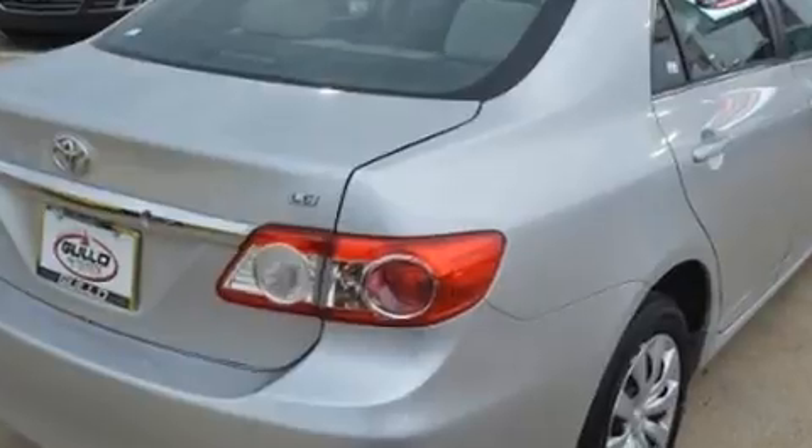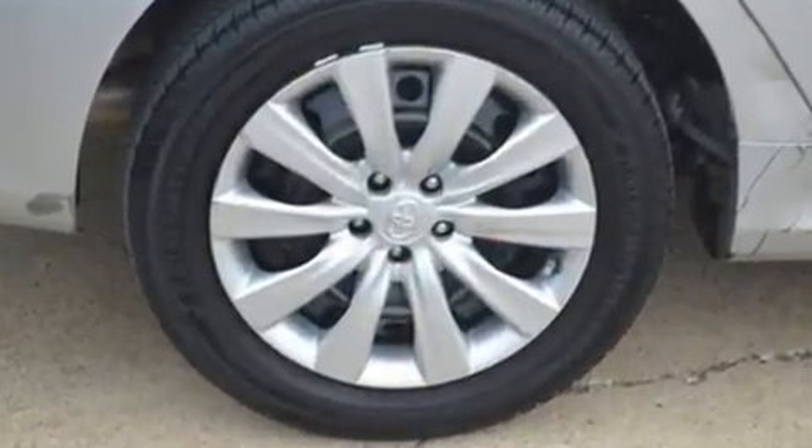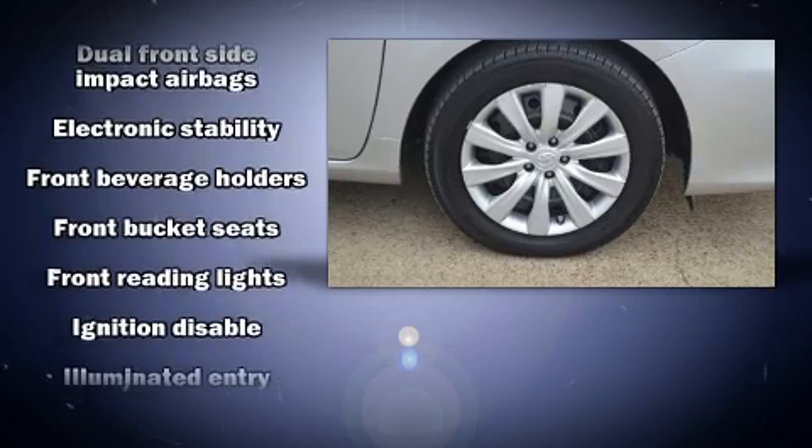Toyota ensures the safety and security of its passengers with equipment such as head curtain airbags, front side impact airbags, brake assist, anti-whiplash front head restraint, and ignition disabling.